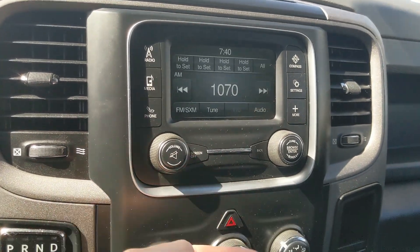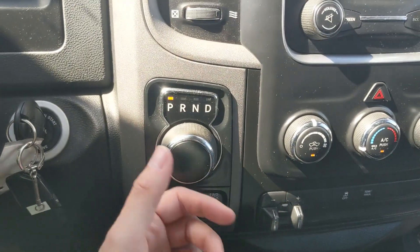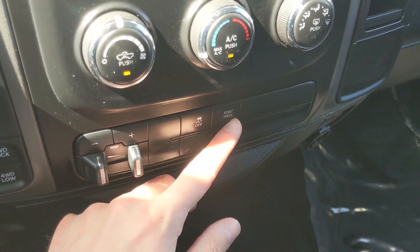To the left you have your main shifter on a dial, 4x4 controls, trailer brake controller, traction control shutoff, and tow/haul mode button. Moving down, you have a 12-volt power outlet over here and a USB on the opposite side.